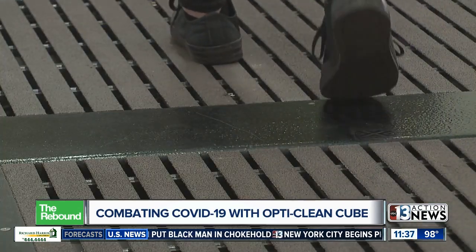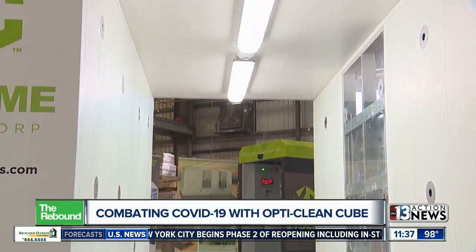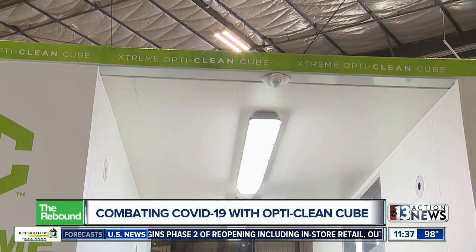Dr. Lane Rowling, specializing in infectious diseases and trauma surgery, says what makes this cube so effective is how it covers every part of you.